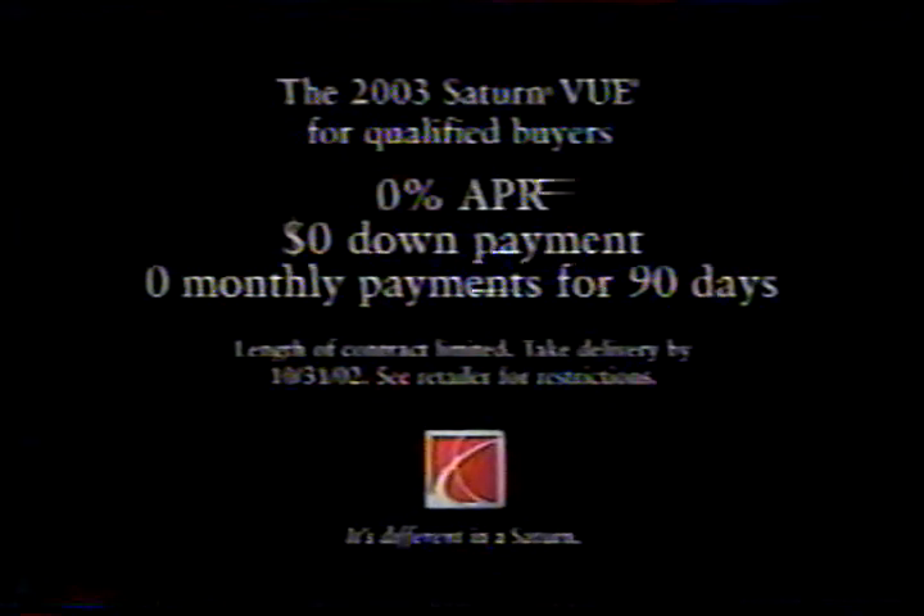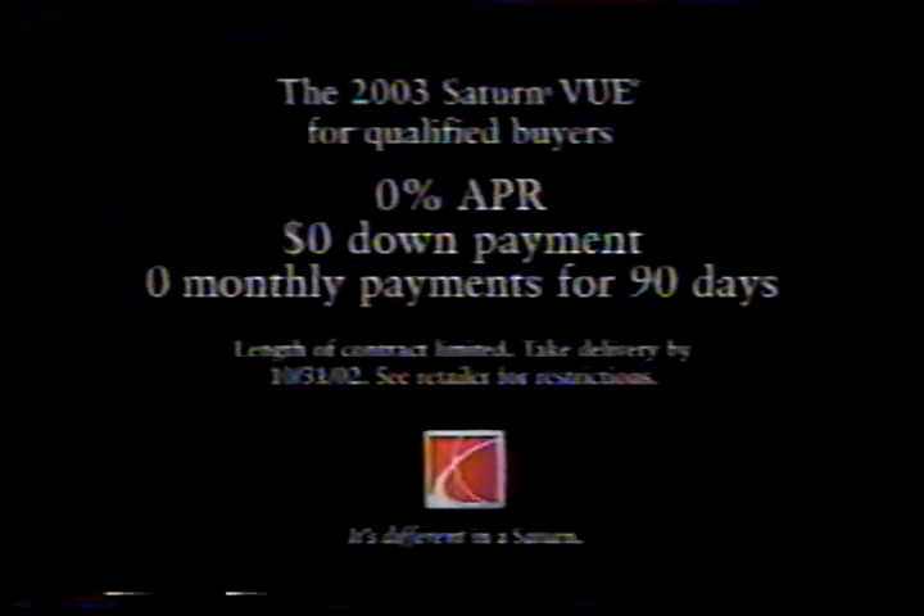Get a 2003 Saturn Vue at 0% APR, 0 down payment, and 0 monthly payments for 90 days. See retailer for restrictions.